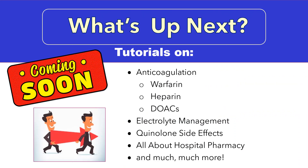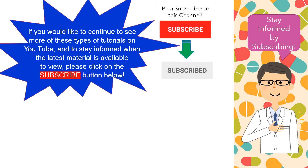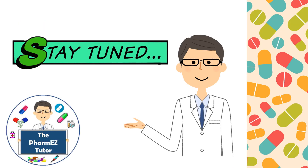We have a lot in store at the PharmEasyTutor channel, with upcoming talks on anticoagulation featuring warfarin, heparin, and the DOACs, electrolyte management, quinolone side effects, all about hospital pharmacy, and much more. Thanks for tuning in. Please subscribe, like the video, and leave comments or questions below. Until next time, remember to take it easy.